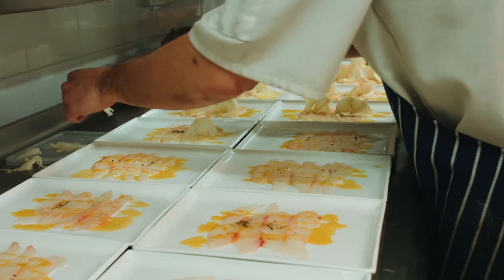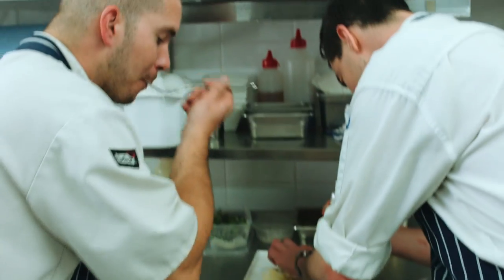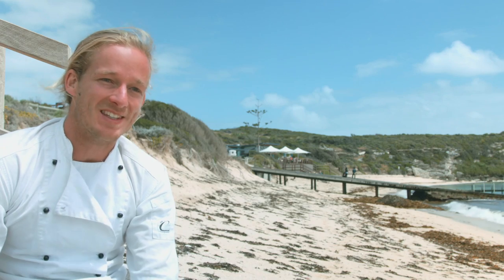It was really nice working at the White Elephant. The team are just awesome. The chefs are super excited to learn and happy to work, welcoming some random into their kitchen.